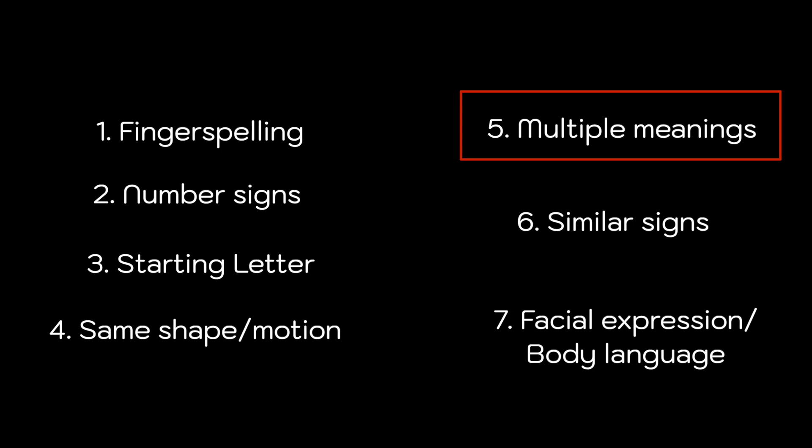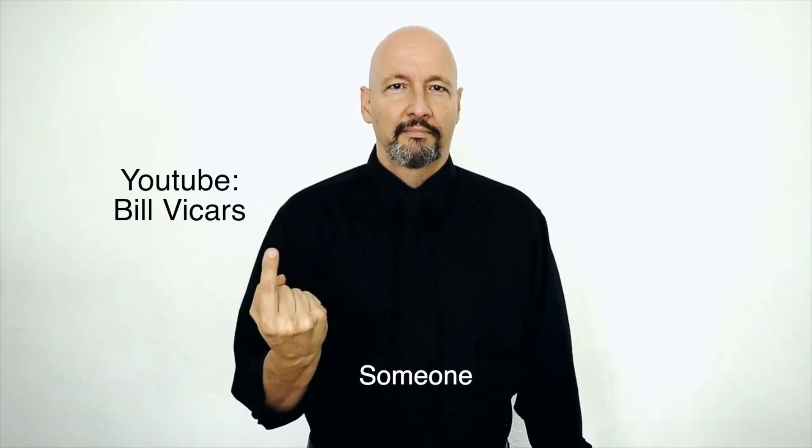Number five: signs that change meaning depending on the context. Take this sign for example — it means someone, single, alone, or something. So context is key. In certain situations it can be a problem, but in other situations it can be extremely useful. Are you too old to adapt? Do pronouns scare you? Sign language will solve all your problems. He, she, they — it cannot hurt you. I feel seen. Good job.